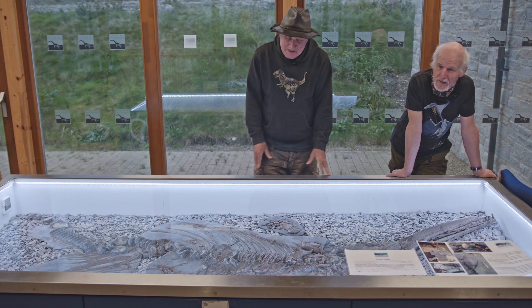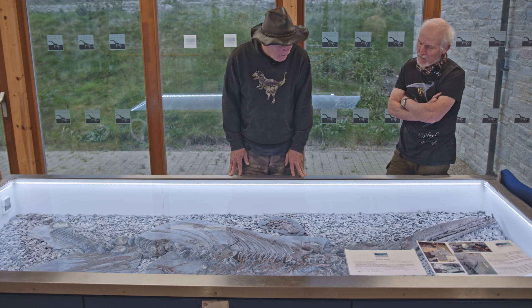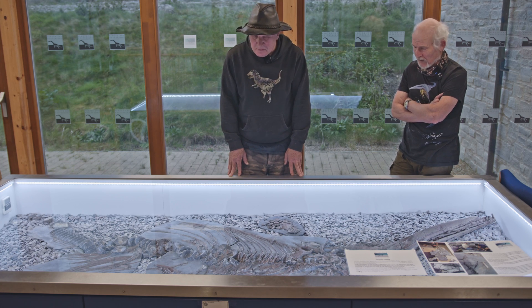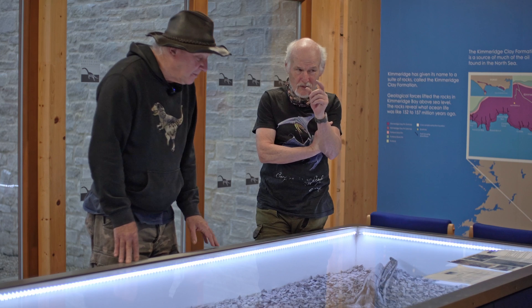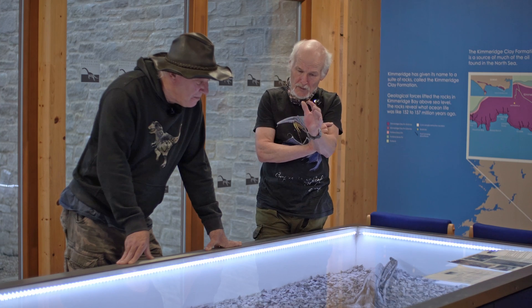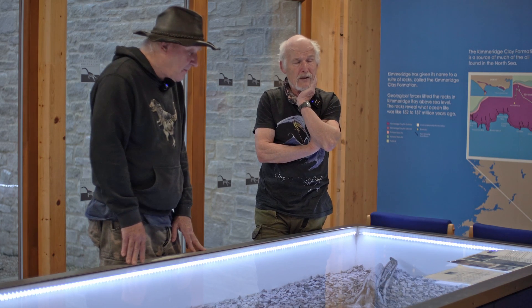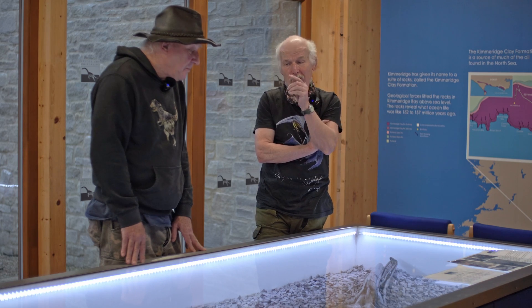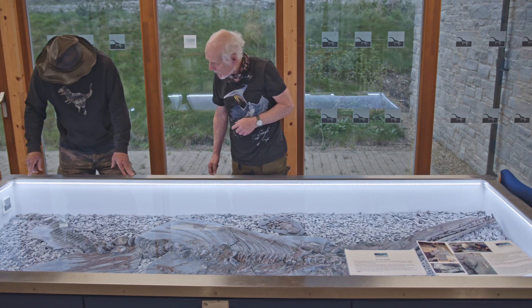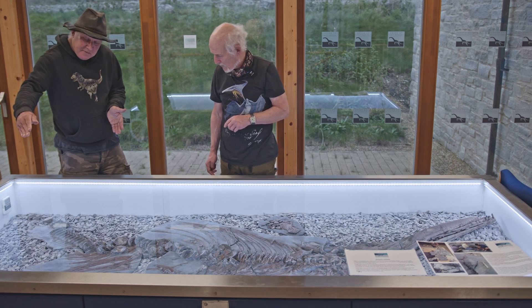Philip loves coming to see it, and lots of friends do too. It's still his find. Before, Philip was at Kimmeridge sort of seven days a week. Steve did find one small neural arch of the specimen a couple of weeks prior, but the shale ledges wear off quickly and he never saw the rest of it. Then a week later Philip came along and found the vertebrae. There are three loose vertebrae that were too far away from the main skeleton and scattered when it was extracted.